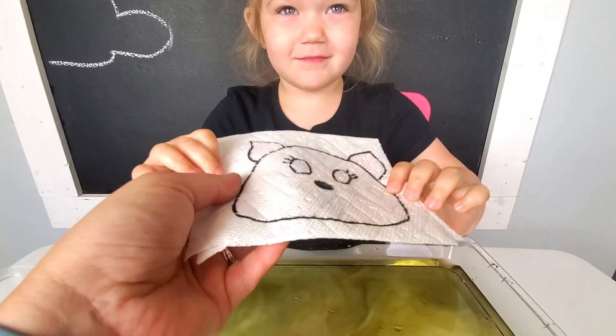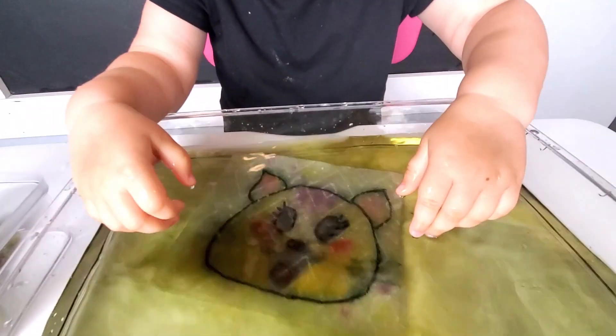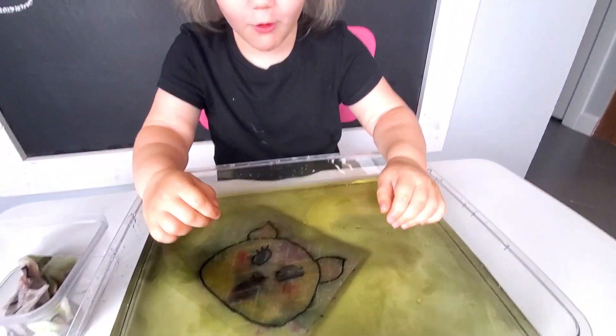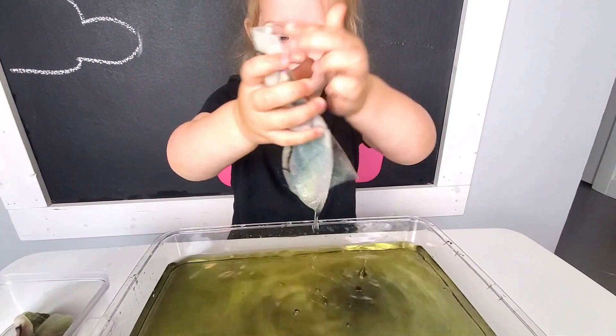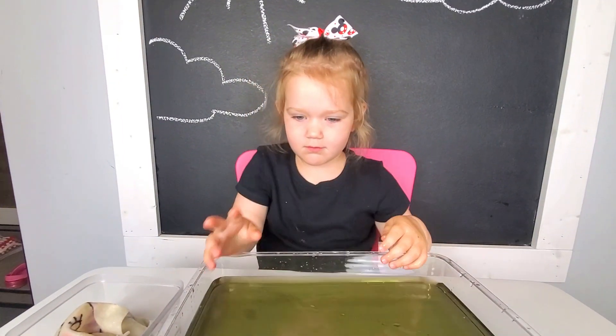I wonder if you're gonna guess what animal this is. Cat. Yes, it's a little kitty. Okay, and the next one is? What do you think it is?